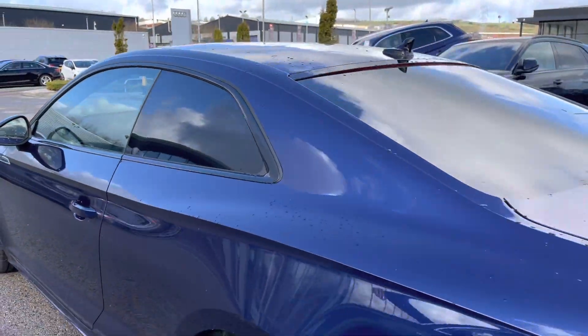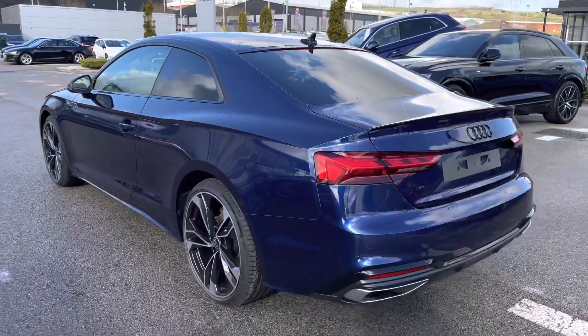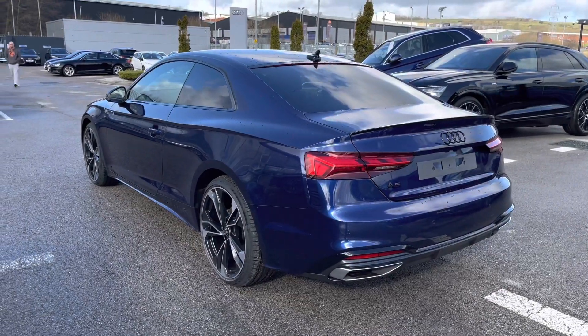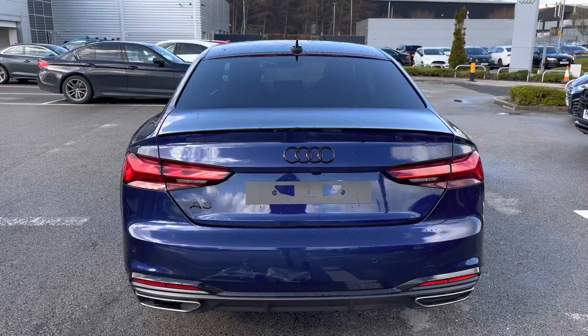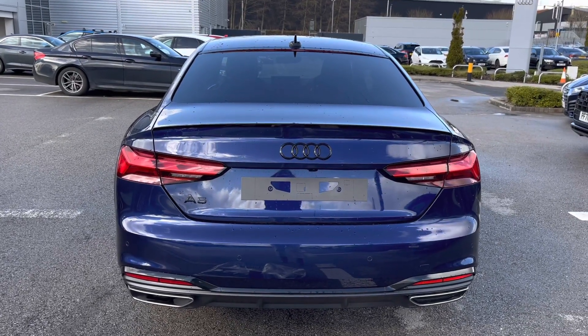Moving on to the rear end of this vehicle, we have the sports suspension which really adds to the driver's experience at all times, as well as the parking system plus which includes front and rear sensors to make manoeuvring as easy as possible.